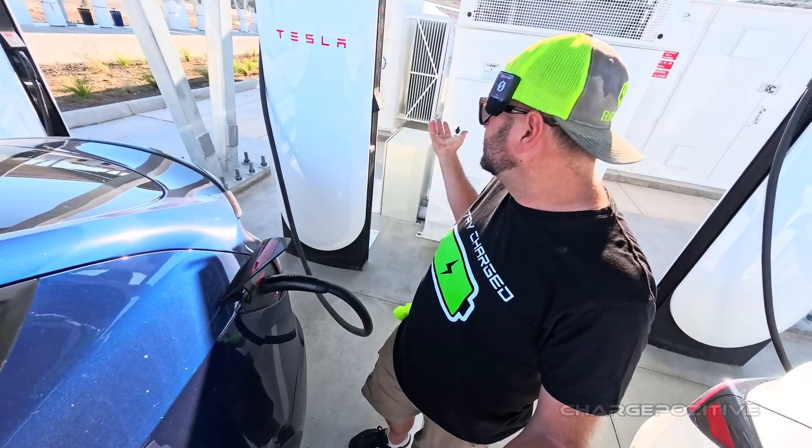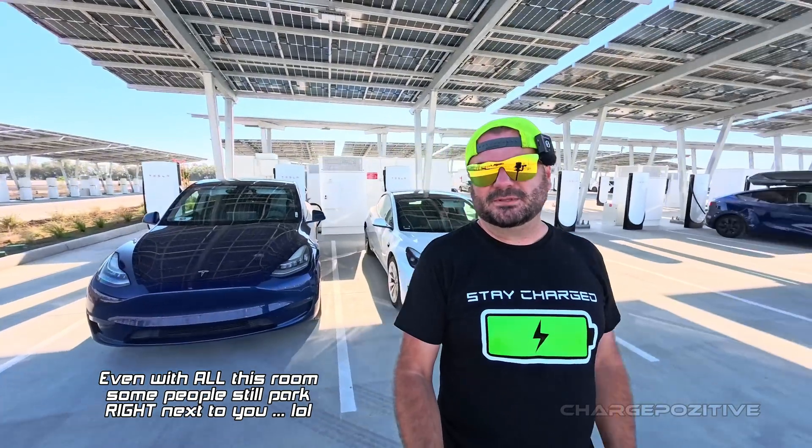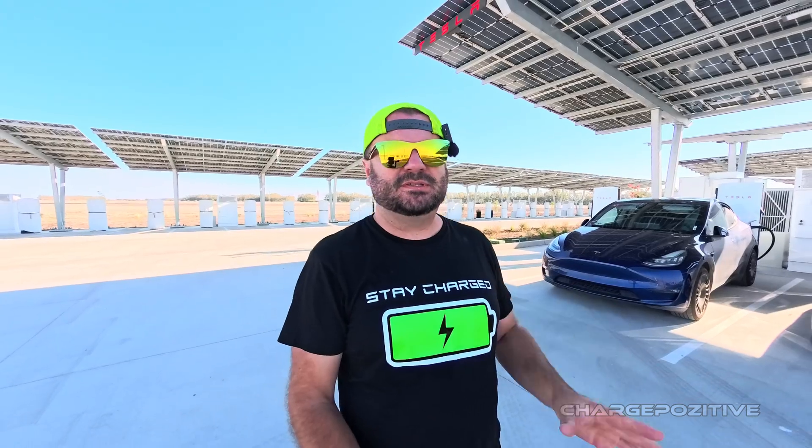V4 stations are all here, ready for all types of EVs — not just Teslas. That's kind of the goal: leading the way toward sustainable transportation, and there's plenty of room here for it. One question from X was: what edge cases wouldn't work with a site like this? I'm trying to think of one that wouldn't work, because we have at least 12 pull-through stalls that are very easy to access, combined with V4 posts with the longer handle. I can't really think of a vehicle that's not going to be able to charge here.